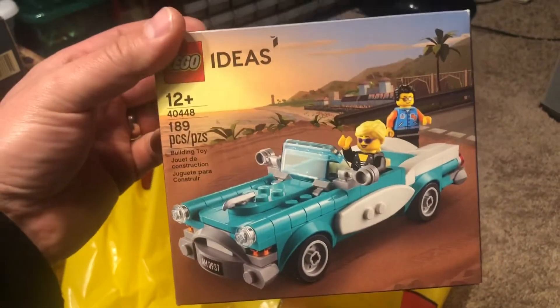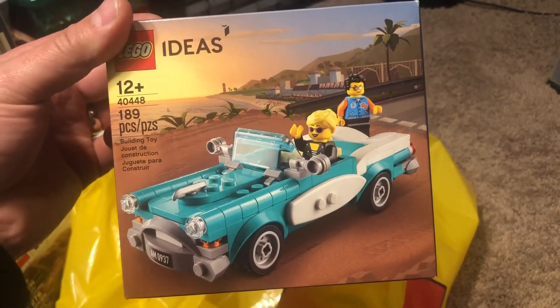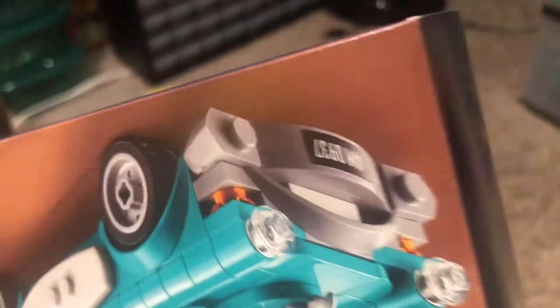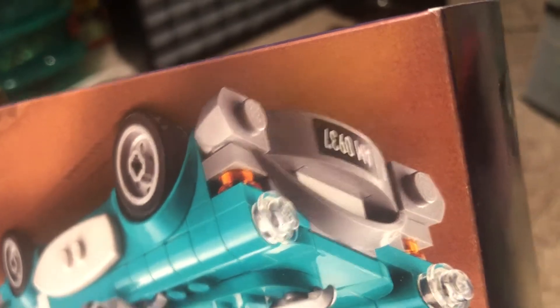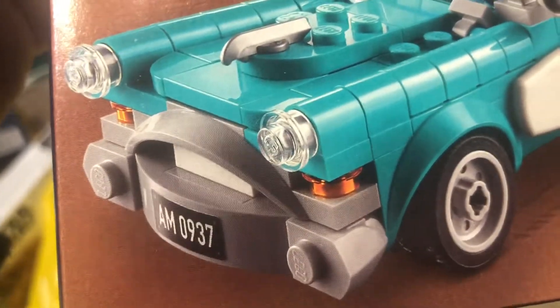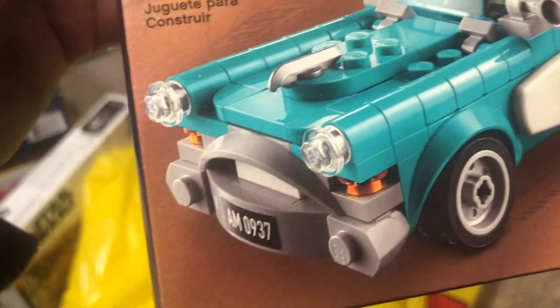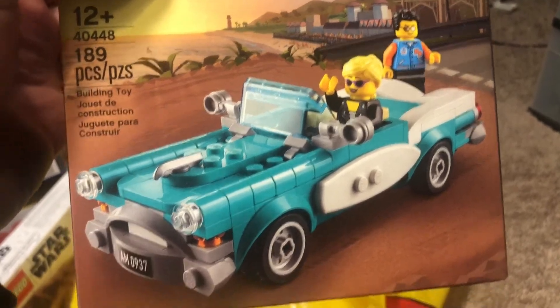And last but not least, the Ideas set 40448, the antique car, which is really cool. I was reading the description that says the license plate is Lego upside down — the numbers 0-9-3-7. And the AM, I believe, is the Lego designer and the person who submitted the set on Lego Ideas — I think that's their first initials for both of them.